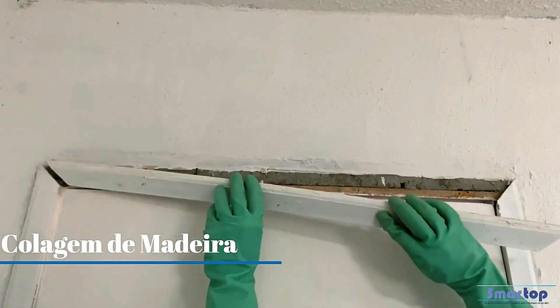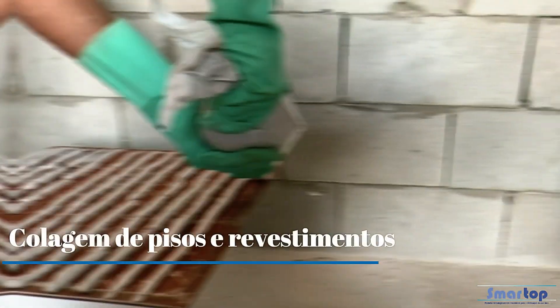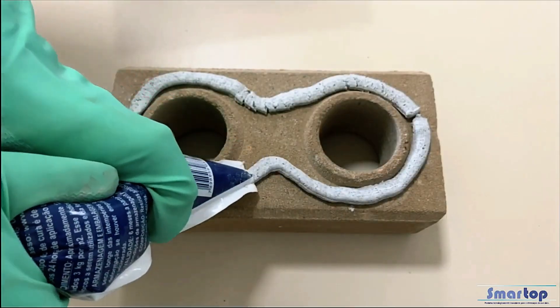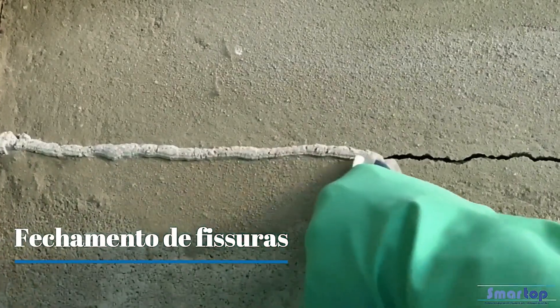The drying time is approximately 72 hours, ensuring a swift project turnaround. Once opened, Smart Mix containers can be sealed and stored for up to 30 days without compromising quality, offering convenience for ongoing projects. This innovative material streamlines construction processes while delivering high-quality results, making it a preferred choice for builders seeking efficiency and effectiveness.